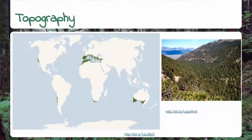Overall, this biome covers less than 5% of the Earth's surface and is rapidly shrinking due to human impact.